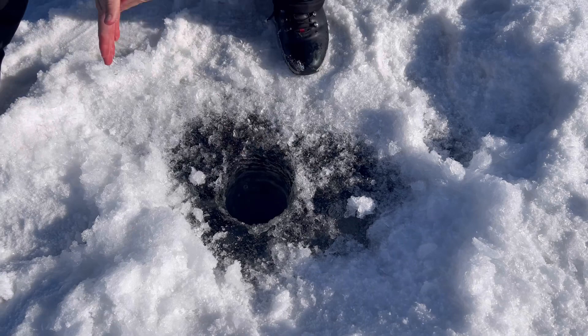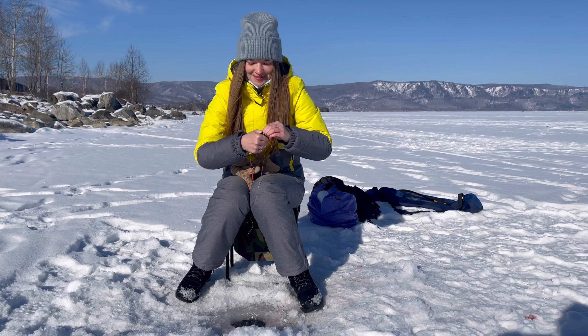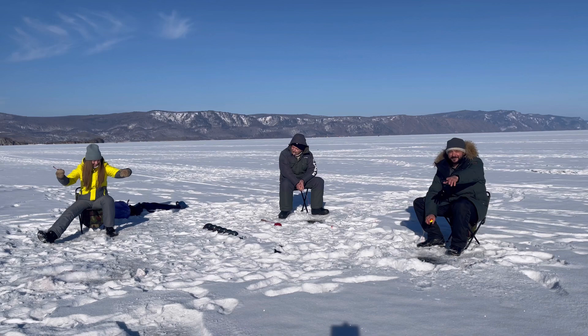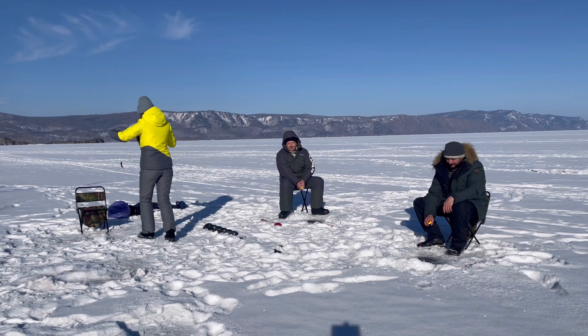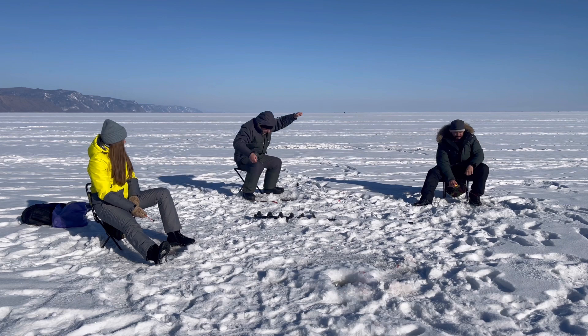Make sure to like and subscribe if you're liking this content so far — we're catching a lot of fish today. Sena caught her second fish. What a great day out here on Lake Baikal. Sena's dad ended up catching about 10 fish out of that hole. Mind-blowing.